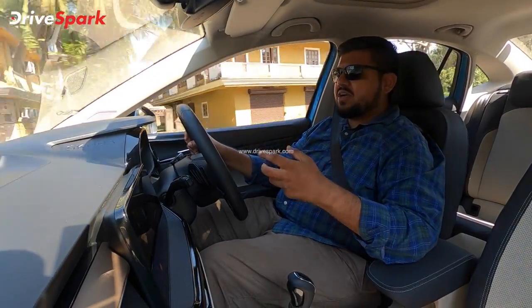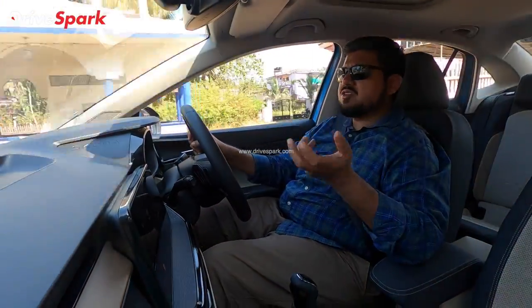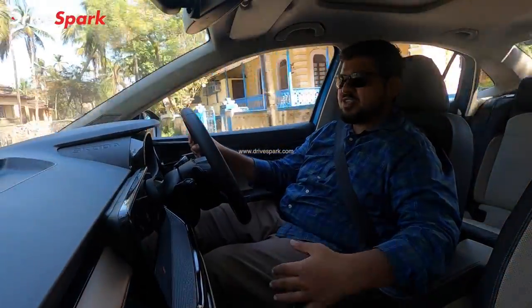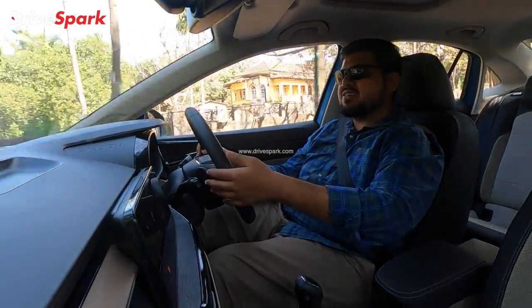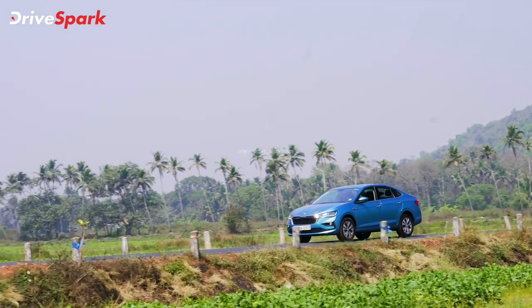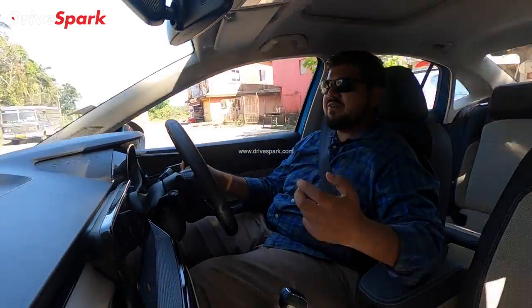If you have a DSG gearbox, you don't have dedicated sport and drive modes in the manual, but with DSG you get a normal mode, a sport mode, and a manual mode. You can shift gears manually as well. In drive mode, you can also support fuel-efficient driving and extract maximum fuel efficiency.